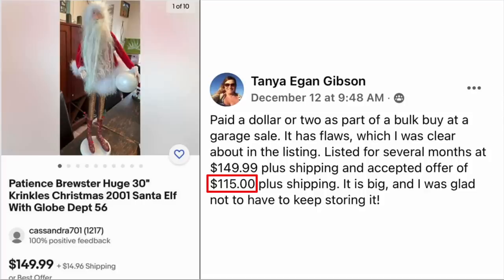Tanya Gibson paid $1 or $2 as part of a bulk buy at a garage sale. It has flaws which she was clear about in the listing. Listed for several months at $149.99 plus shipping and accepted an offer of $115 plus shipping. It is big and she was glad not to keep storing it. This is a Patience Brewster huge 30-inch Christmas Santa Elf, sold for $115.